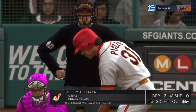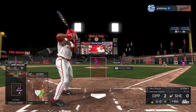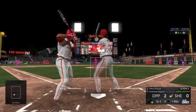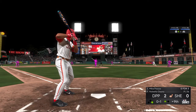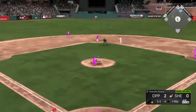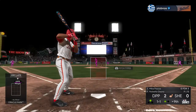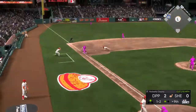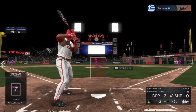Digging in next, Mike Piazza. Listen to that crowd. Strike one to start the at bat. He's running again — pitch is high, the throw skips in as he steals the bag easily. Now at second. Here's the pitch — strike called. The throw down is off target and he'll be safe at third.